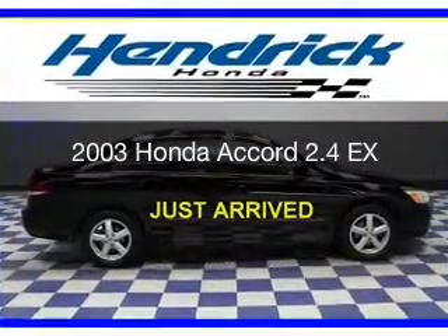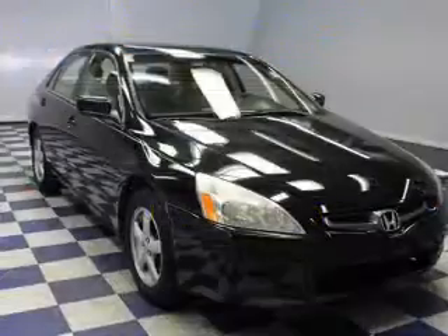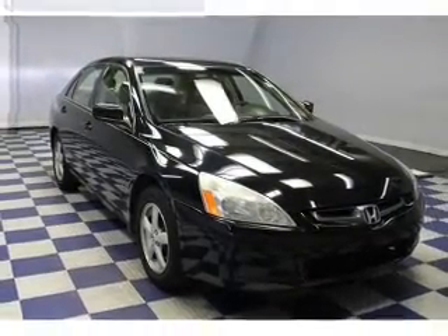This is a used 2003 Honda Accord, powered by front-wheel drive, a 2.4-liter 4-cylinder engine, and a 5-speed automatic transmission.